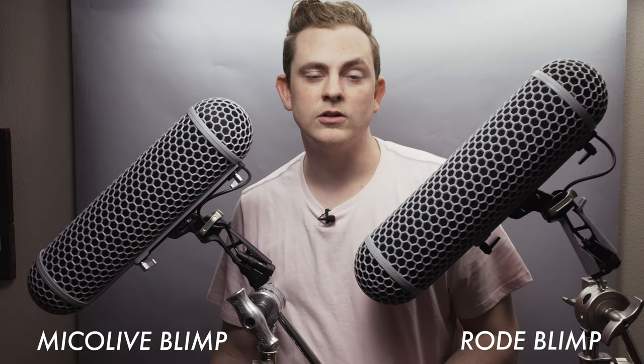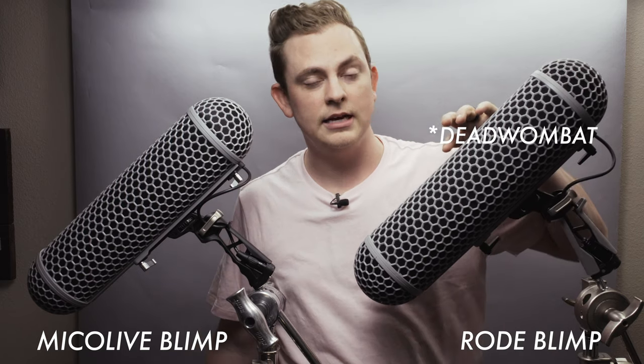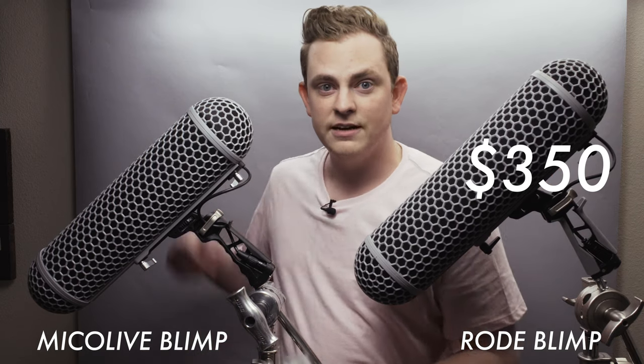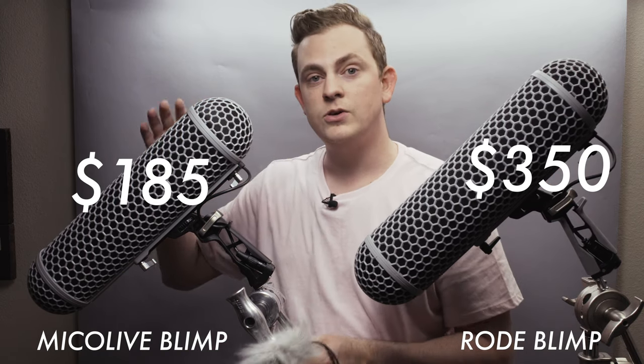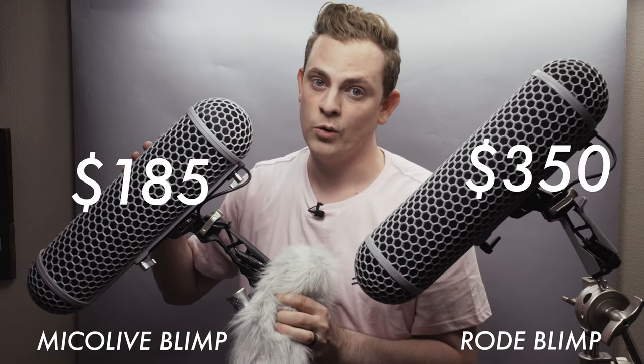A huge bonus of the Myco Live is that it actually comes with a dead cat that you can put onto the blimp. The Rode blimp does have a dead cat available, but it doesn't come with it — it's an extra $50. So for the total package, the Rode blimp and dead cat comes to $350. From DF Digital Photo, the Myco Live is only $185 and you get the blimp and a dead cat included. So it's less than half the price and you get more.